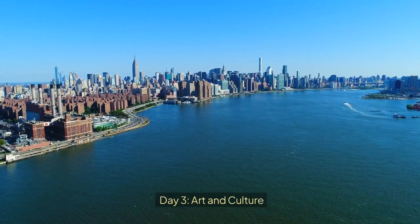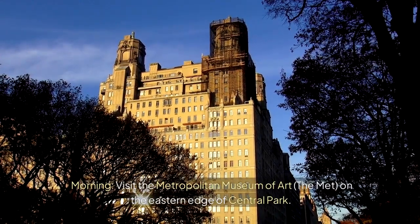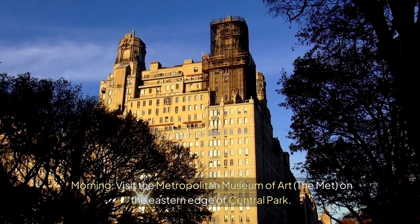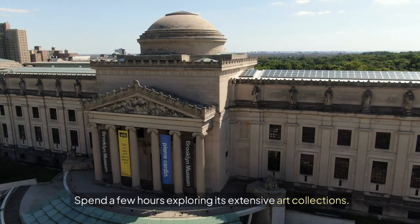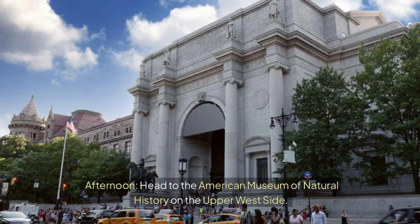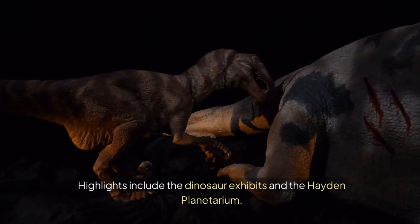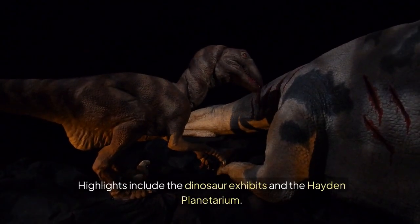Day 3: Art and Culture. Morning — visit the Metropolitan Museum of Art (the Met) on the eastern edge of Central Park and spend a few hours exploring its extensive art collections. Afternoon — head to the American Museum of Natural History on the Upper West Side. Highlights include the dinosaur exhibits and the Hayden Planetarium.